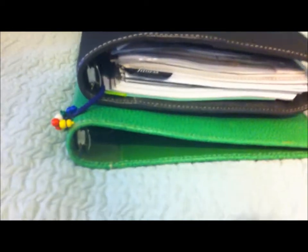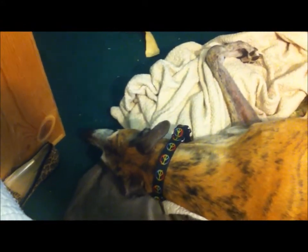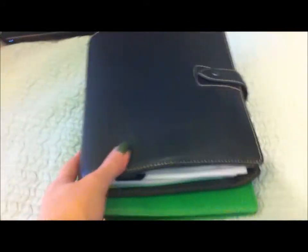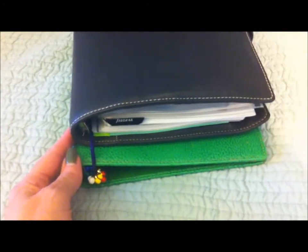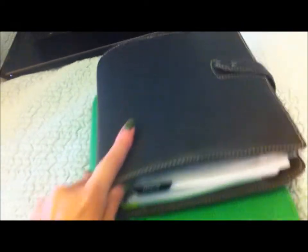I had a request to do a comparison between the A5 Malden and the A5 Finsbury, and I actually thought I might try to sneak in the Midori Traveler's Notebook and the passport size. I switched back and forth between the two of them because in a lot of ways they're very similar, particularly ring size, which is kind of the thing that makes the difference for me. I really need the biggest rings that Filofax has.